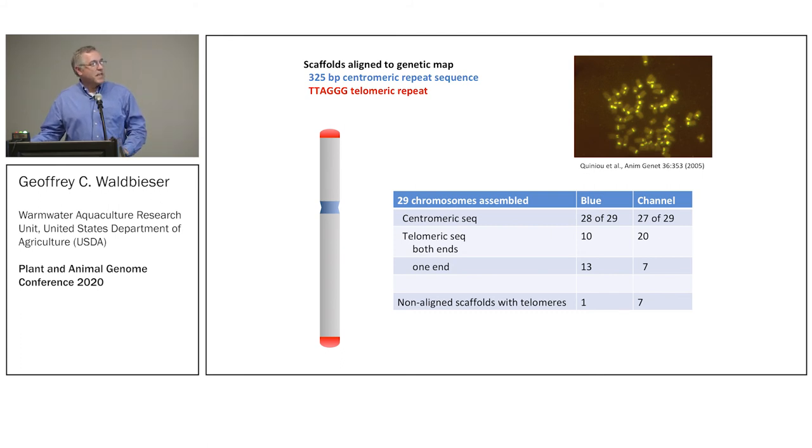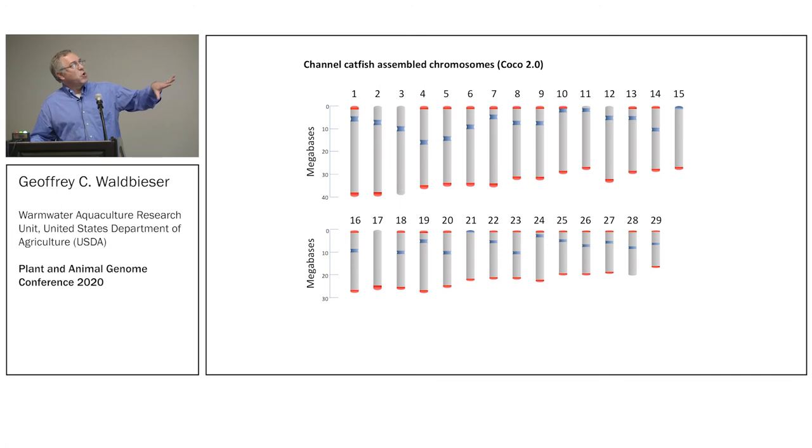I'm showing the channel catfish assembly here — it's a slightly better assembly than the blue. We're still doing some work to close gaps. You can see telomeres in red and centromeres in blue. It's not a typical ideogram — my major professor from my cytogenetics background would not approve — but we're trying to stay within the same parameters as the original assembly deposited at NCBI. We were able to find centromeres for almost all chromosomes.